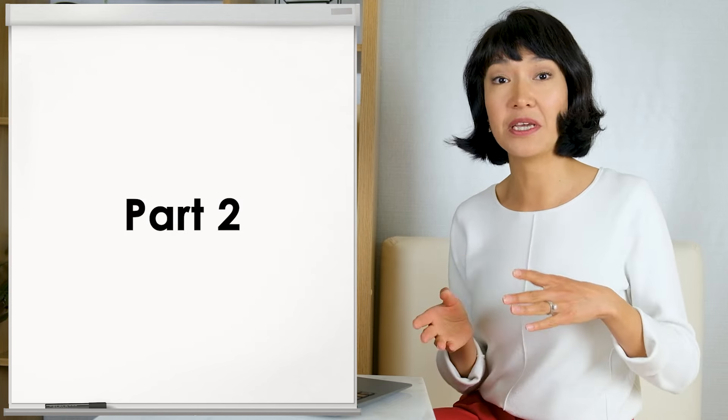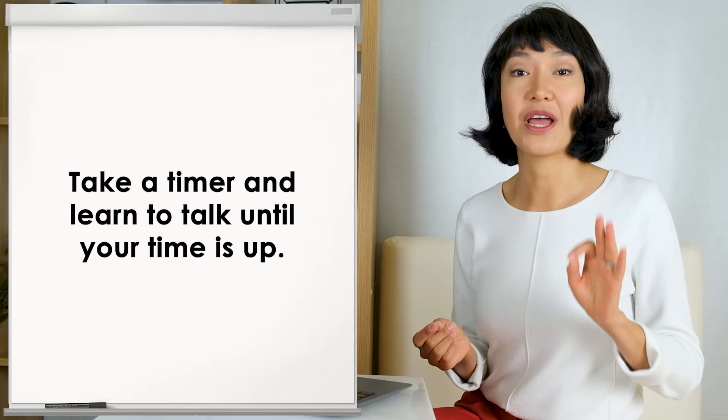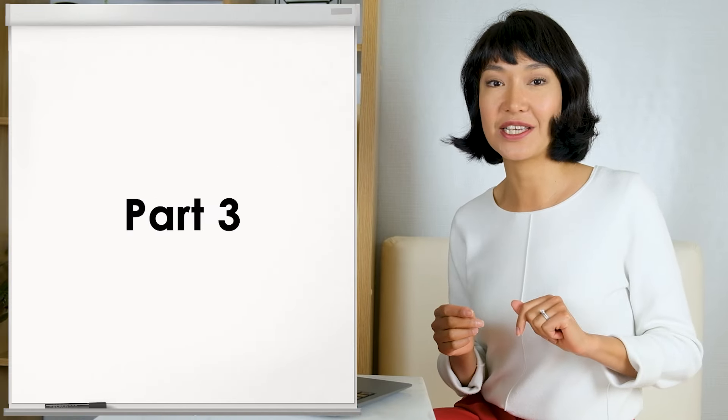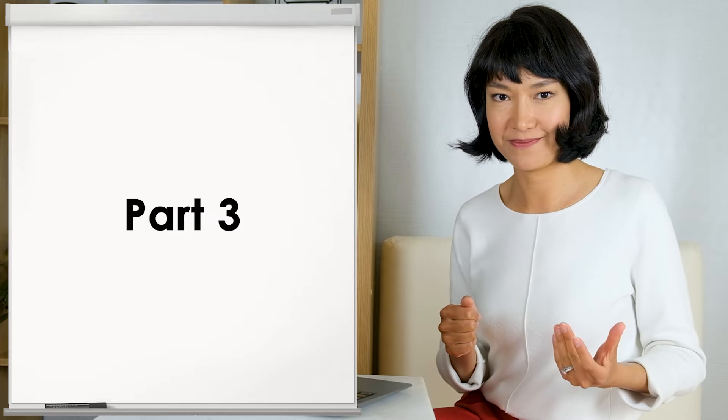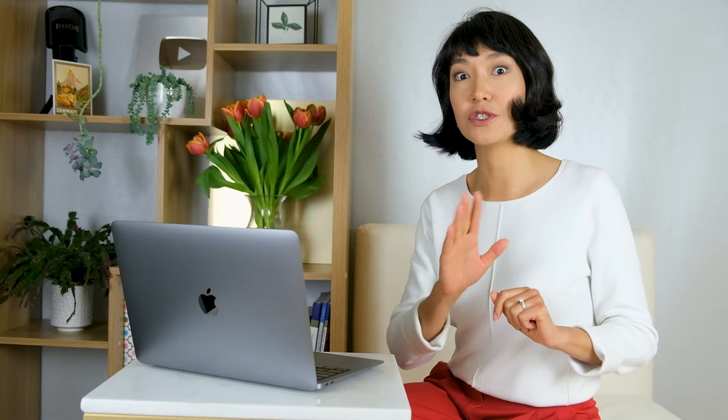In part 1, you have about 25 seconds for each answer. In part 2, you'll be given a topic to talk about for between 1 and 2 minutes. My advice is to take a timer and learn to talk until your time is up – if you manage to talk for 2 minutes or close to that, you'll show the examiner you can speak English fluently at length, and have more opportunities to show off your vocabulary and grammar. In part 3, the examiner will ask more abstract and serious questions – try to give longer, extended answers of about 45 seconds each, and talk about people generally rather than just yourself.